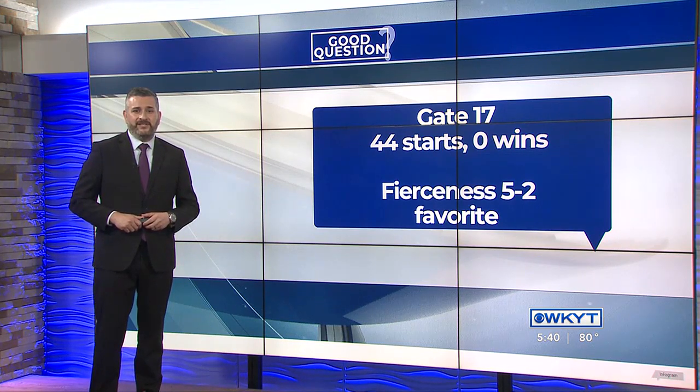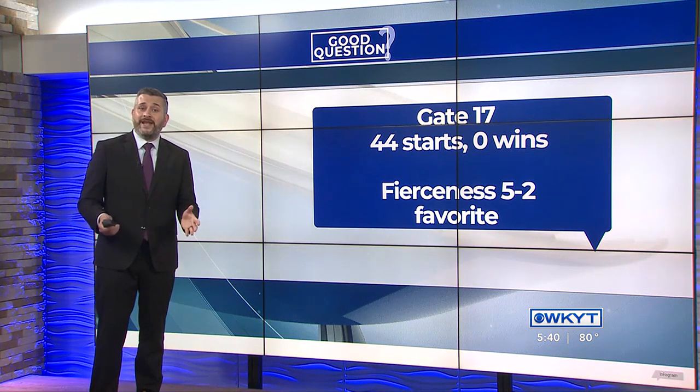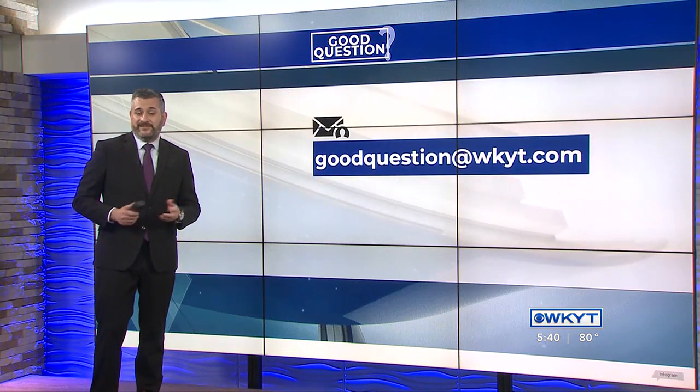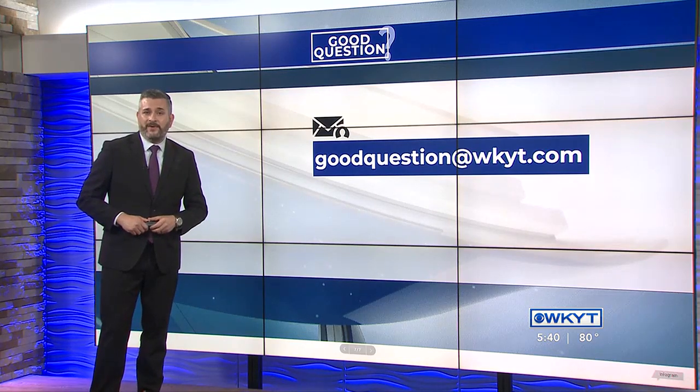We will see this Saturday if jockey John Velasquez can be the first to win out of that gate. If he does, it would be his fourth win at the Derby. If you have a good question, you can send us an email at goodquestion@wkyt.com.